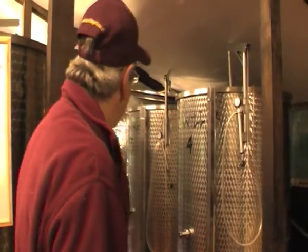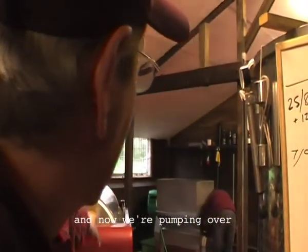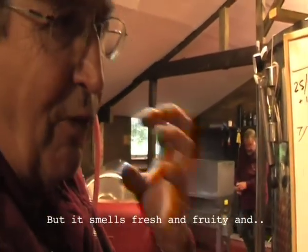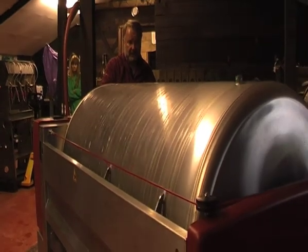That is the Chardonnay grape juice that we pressed earlier. And now we're pumping over the Auxerrois, which is down in the press at the moment, and we're blending the two together. It smells fresh and fruity and nice. Perfect.